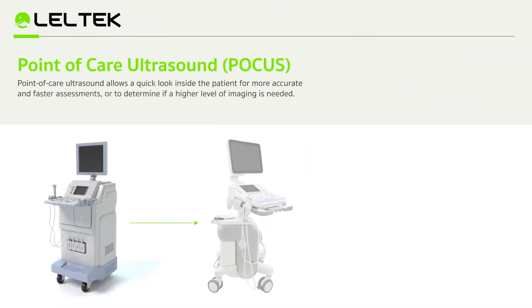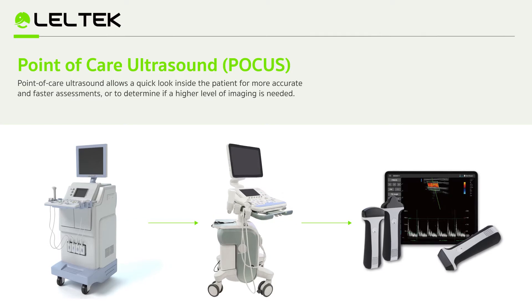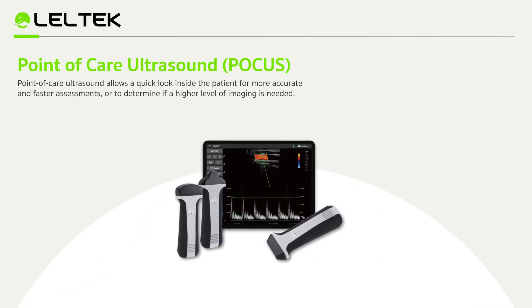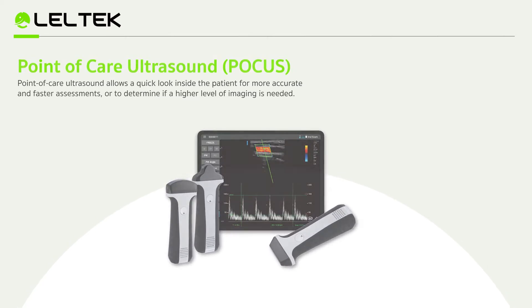For now, diagnostic ultrasound is transitioning from cart-based to handheld, gradually becoming lighter and portable. Point-of-Care ultrasound can help doctors diagnose disease quicker, which greatly improves medical quality and efficiency.